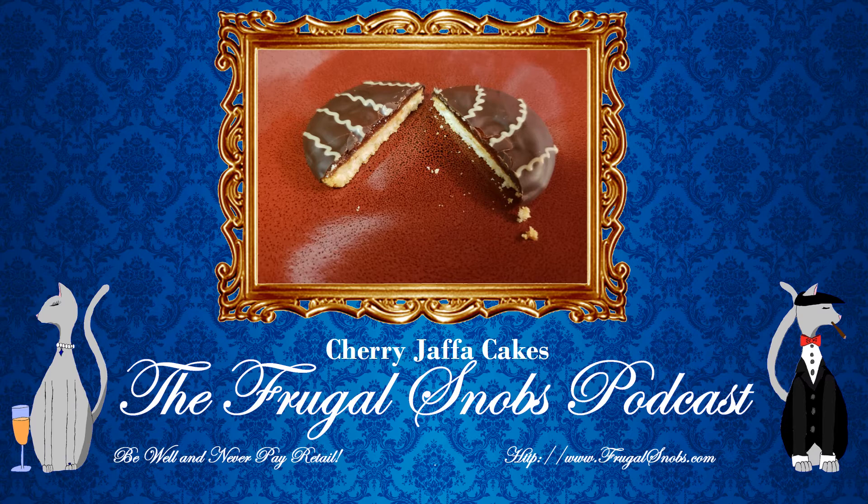That is correct, so that would be six and a half grams per cookie. You are getting a little bit more sugar, folks, than we'd like. But again, these are definitely worth it in moderation. There's no vitamin D, no calcium, no iron, no potassium.